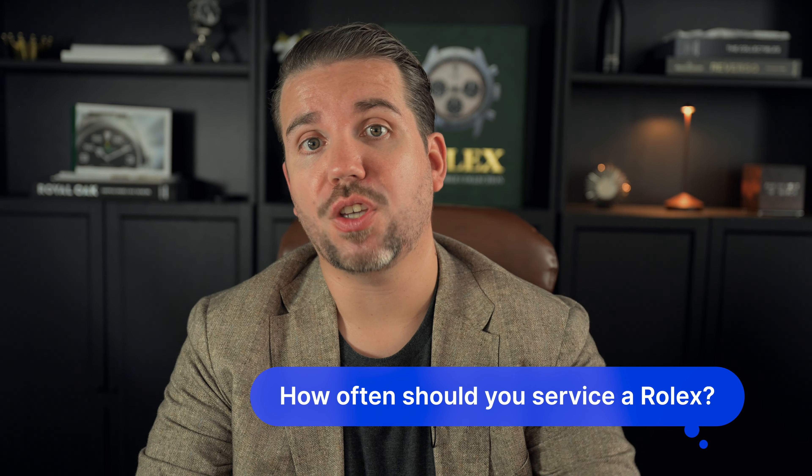The Datejust is another very popular model — it's a versatile dress watch known for its elegant design and practicality, a great all-rounder that appeals to a wide range of people. Other popular models include the GMT-Master 2, the Day-Date, and the Explorer. Each of these watches has its own unique story and features, which makes them appealing to different types of collectors and watch enthusiasts.